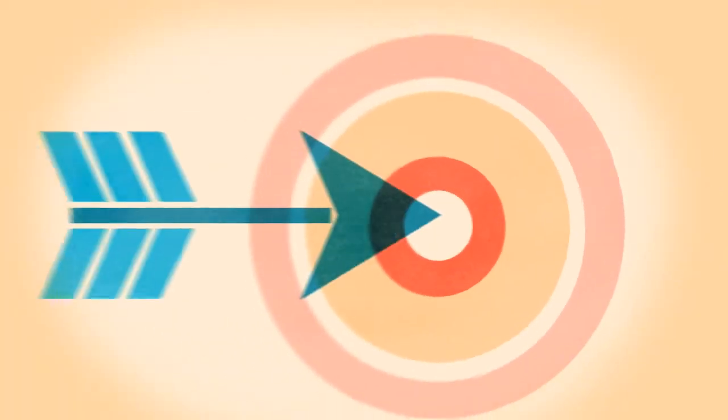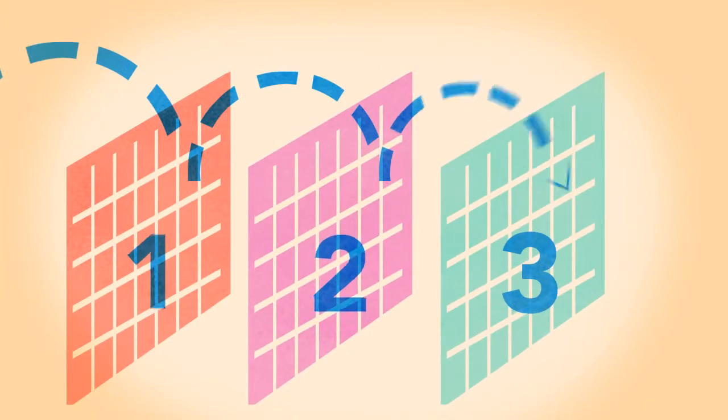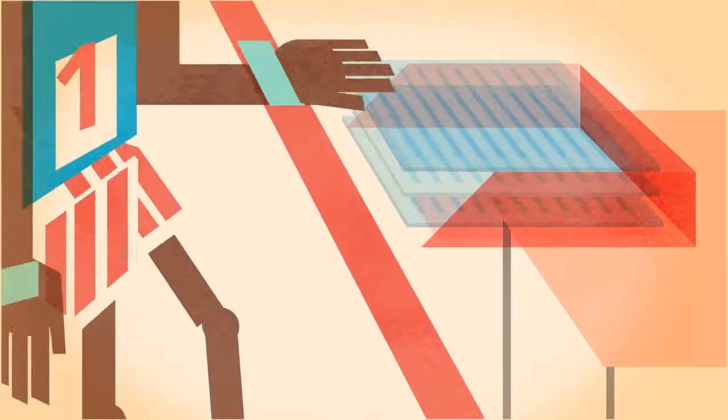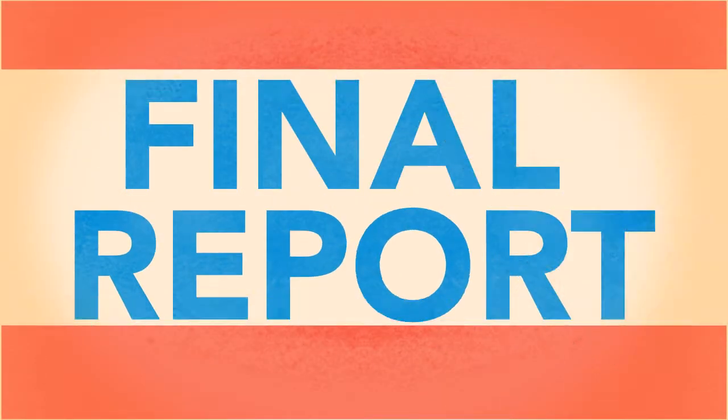A few months later, the government revises the GDP again, this time with a lot more accuracy. Then, a full three months after the first report, the government releases another so-called final update, appropriately dubbed the final report.